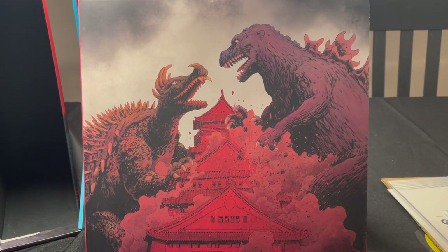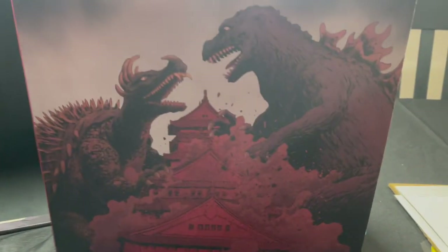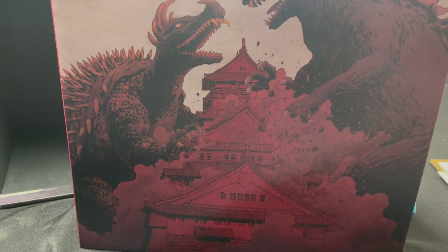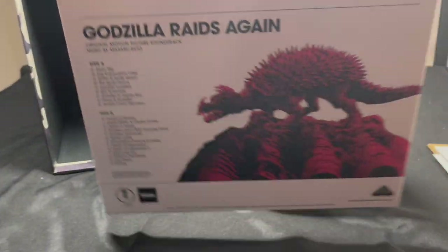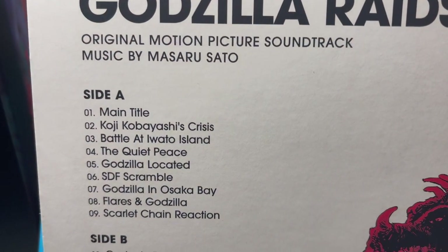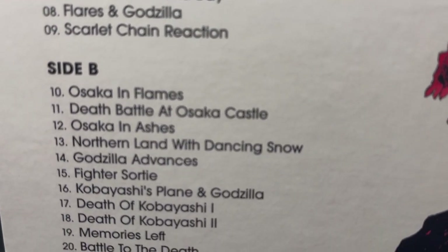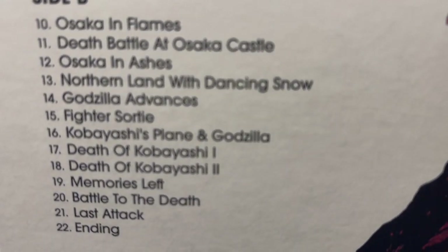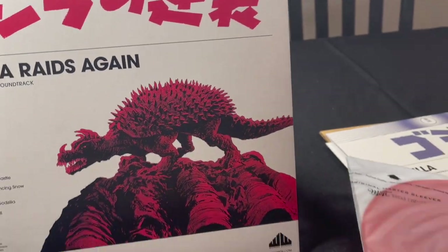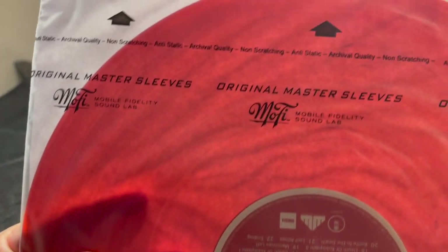Here's Godzilla Raids Again — the second and final black and white Godzilla movie. And of course, the iconic shot. That poor building gets destroyed over and over and over in these films. Godzilla Raids Again — here are our credits and track listing. And this vinyl is red. Really nice red vinyl, which is beautiful.